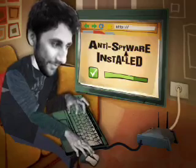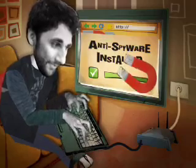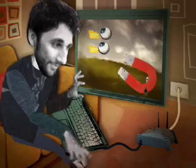Step 2: install anti-spyware software to disarm rogue spyware programs from stealing your personal information.